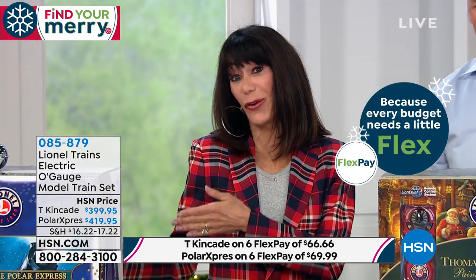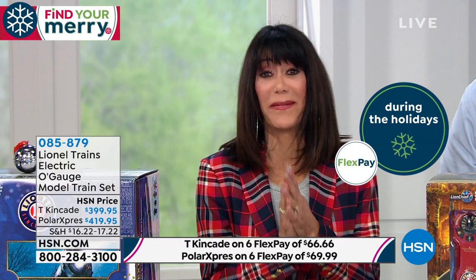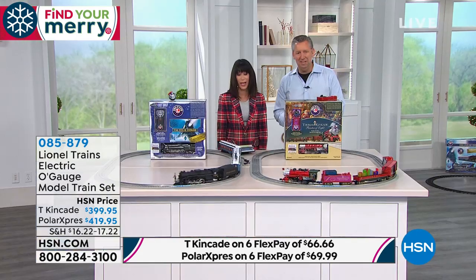All you do is choose your Polar Express or your Thomas Kinkade. Great fun — this is what the holidays are all about. Available today, brand new here at HSN. Six FlexPay payments and your VIP financing as well. Thank you so much for being here, Howard.